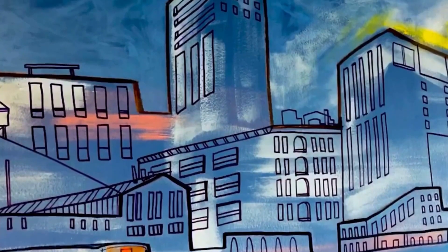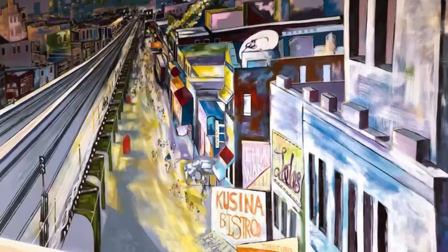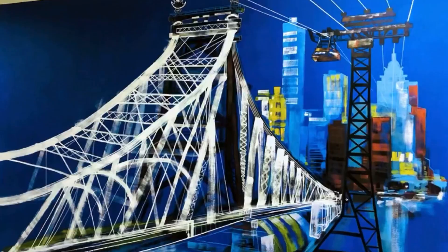I'm passionate about art, especially drawing and painting. I recently finished a large-scale mural project at the Landmark News Building in Manhattan that involved almost 20 murals I painted, with several of them measuring 30 feet across.